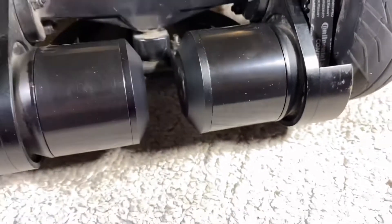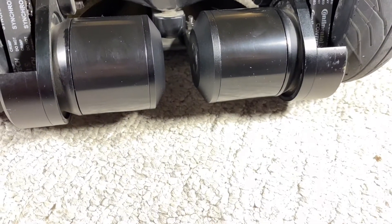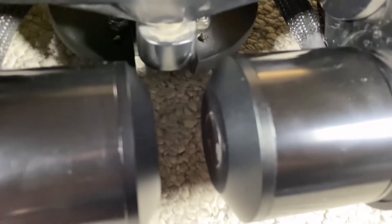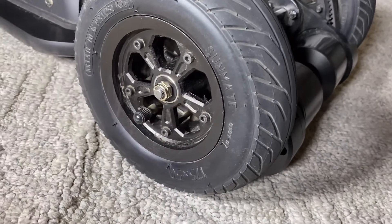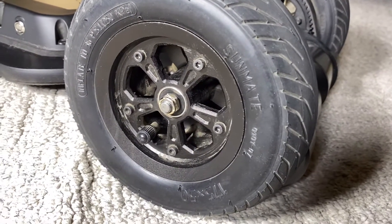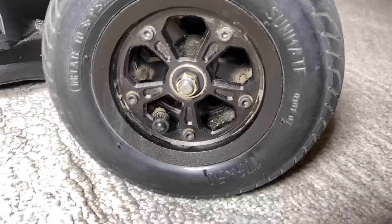With this board you're going to get two 6368 belt motors, and each one of these motors is going to offer you up to 1,500 watts. They are also much quieter than the average belt motor. The AT wheels are CNC wheel hubs, meaning they are made with high precision machinery.